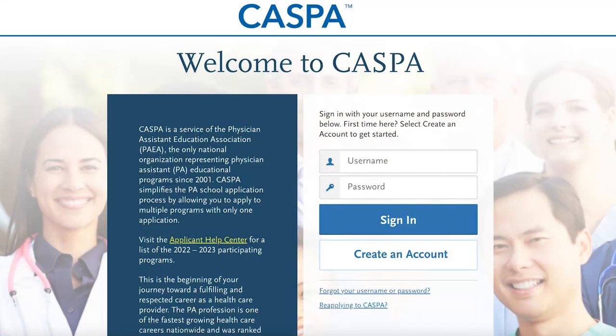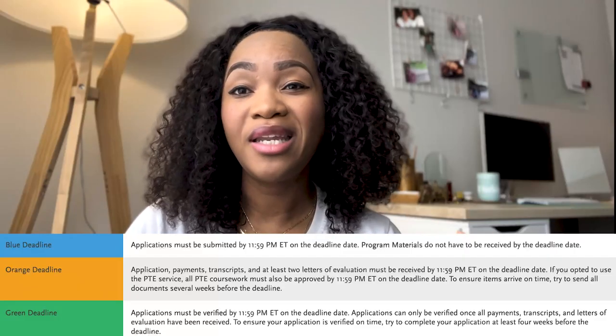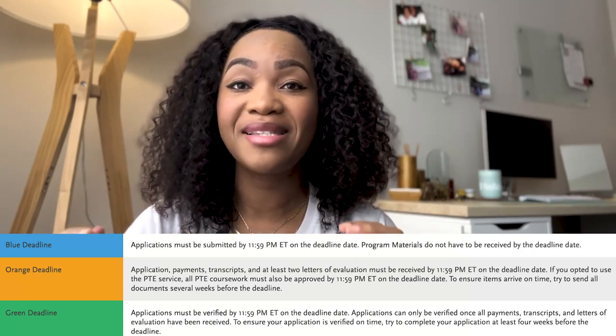The first thing you need to know when going to CASPA is what schools you're applying to and when their deadlines are. You can go to the main page of CASPA and there's a dark blue box that says 'Participating Programs.' When you click on that, it will show you a list in alphabetical order of all schools that participate with CASPA, along with their application deadlines. These are shown in different colors, because different colors mean different things — some indicate all material must be in by a certain date, others indicate only some material is needed. Pay close attention to that, because you don't want to miss any deadlines.